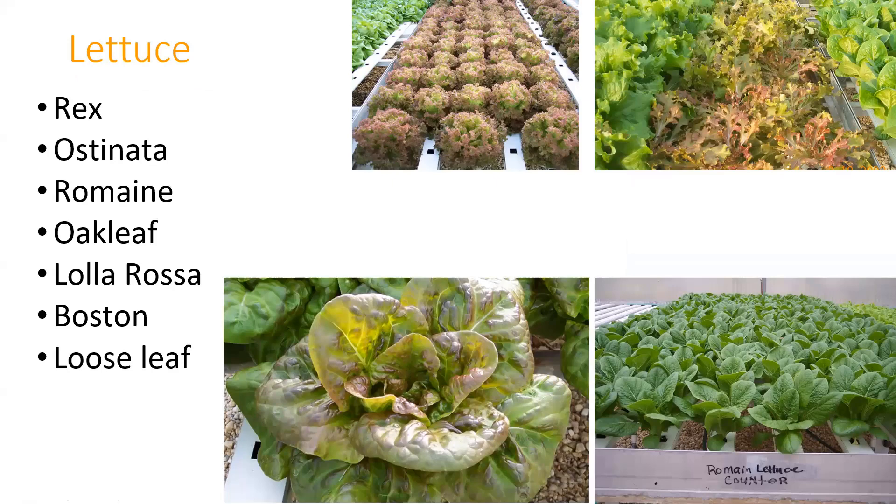On the practical side, lettuce is probably the easiest thing to grow hydroponically, and there are a ton of varieties well suited for it. The big thing is thinking about spacing. There are companies that specialize in developing varieties for hydroponics. You'd be surprised how much of the non-iceberg lettuce you find in stores is grown hydroponically. We even have a hydroponic lettuce farm in the western part of the county. Some varieties that do well: rex, romaine, oak leaf, red oak leaf, lola rosa, boston, and most loose-leaf lettuces.